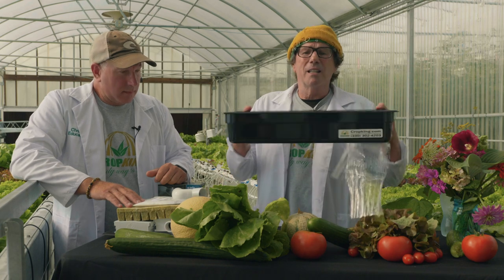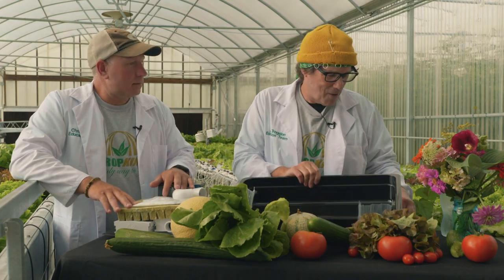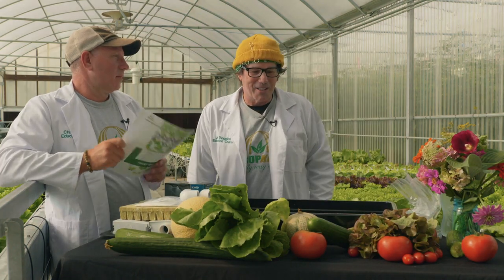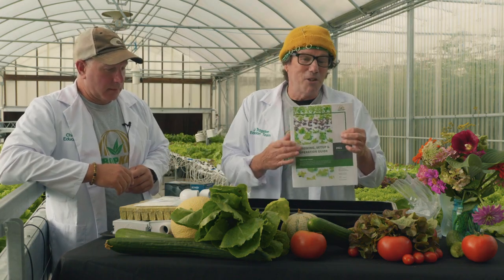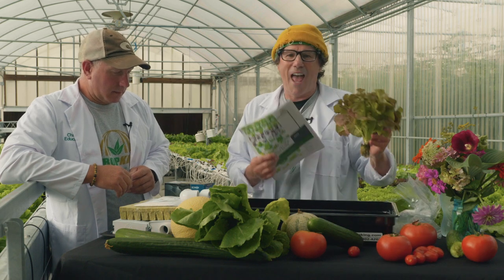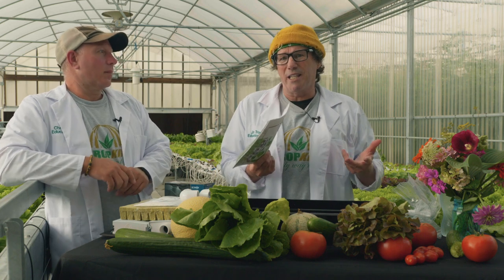Your base is where your water is going to go. Without even looking at the directions, I just figured it out. Let's go ahead and show them how easy this is to set up. It's easy growing, it's fun. Kids love it, parents love it. There's nothing like picking this out of your desktop unit and having it for dinner.